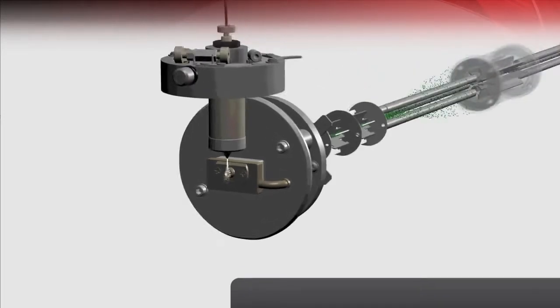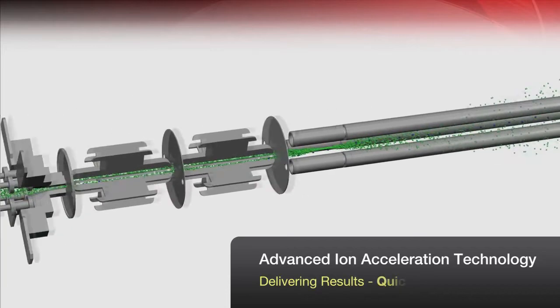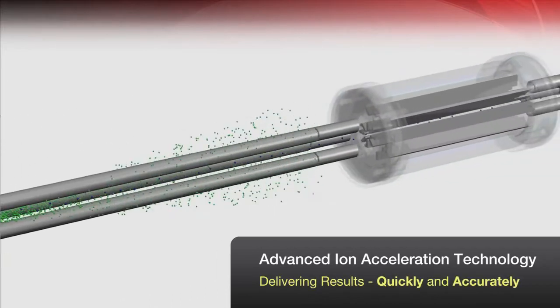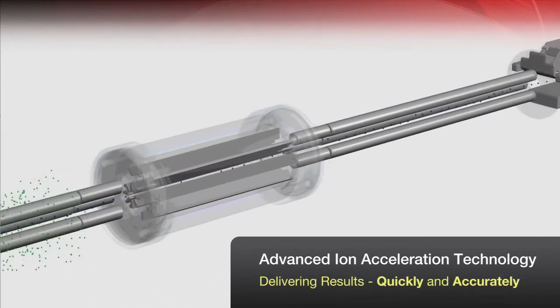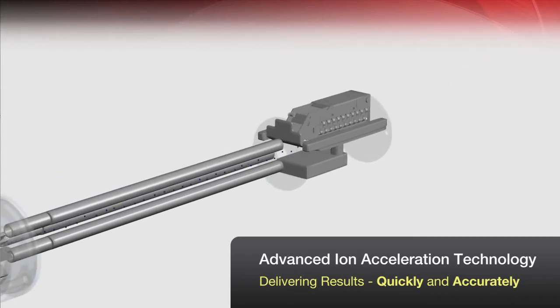Shimadzu's unique Q-Array Ion Guide effectively focuses ions over a wide m/z range by overlapping multiple electric fields. Even at the maximum scan rate, excellent sensitivity and resolution are maintained.